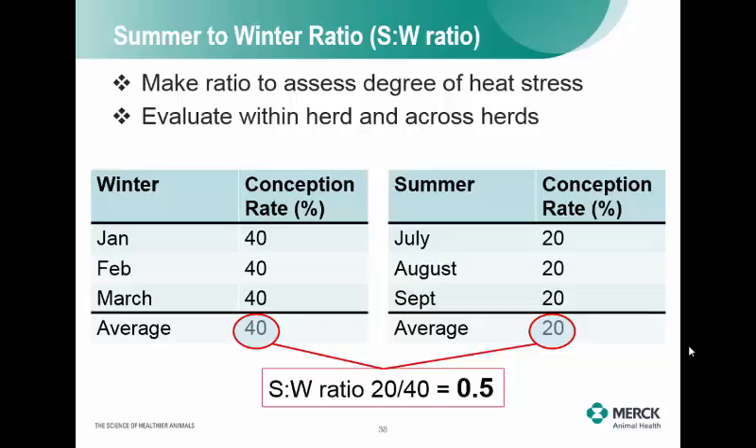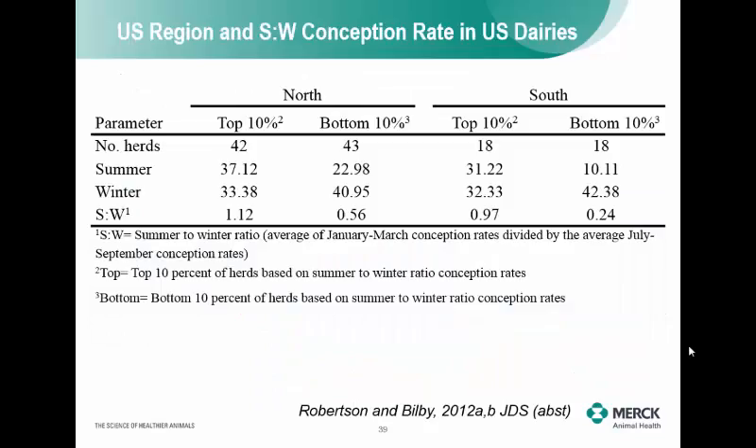I've seen 75% losses and I've seen 0% losses. You can do a quick calculation using your own farm data to assess the degree of heat stress. I collected DHIA data across the United States from about 800 different farms, separated north from south. I looked at the top 10% versus the bottom 10% of dairies — about 40 herds each in the north and 18 herds each in the south. The top guys were hardly losing anything; the bottom guys were losing 50% going from winter to summer in conception rates.